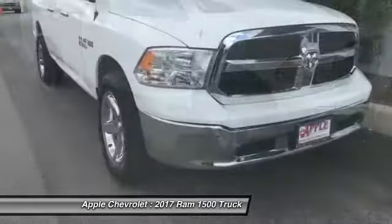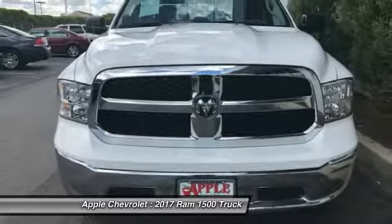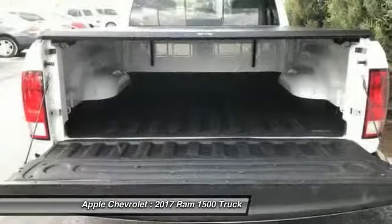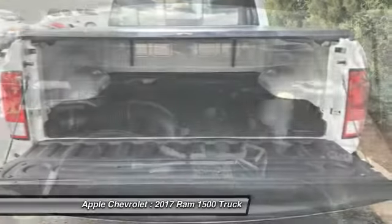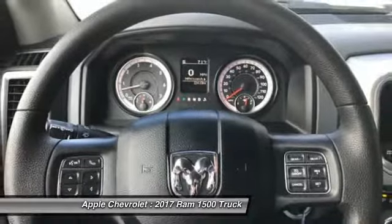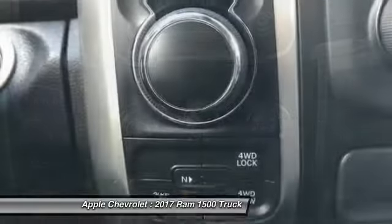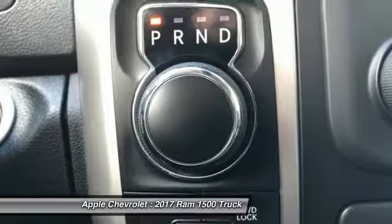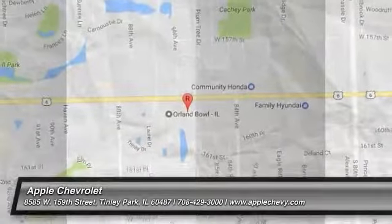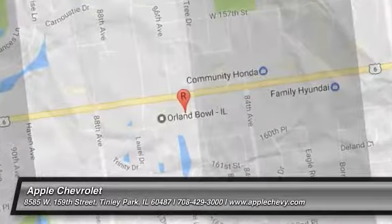This beauty will make even your house keys jealous. Drive it today! Thank you very much.